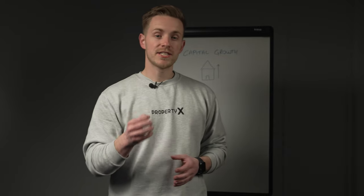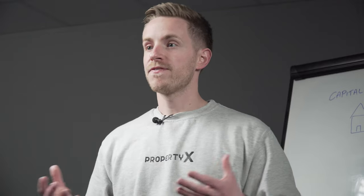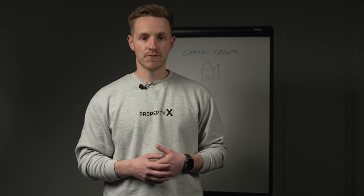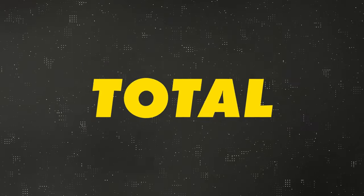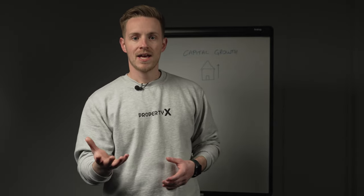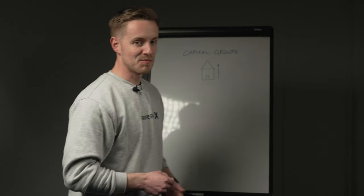Now I want to share with you the true power of capital growth. Quite often an investor will own a property for five years and then assess how profitable it's been by the amount of yearly profit once all expenses are deducted. But there's another formula that not many people talk about — the total return formula. The total return of an investment includes both the capital growth and the income the property generates. Simply put: total return equals end value minus purchase value, plus earnings in that period.